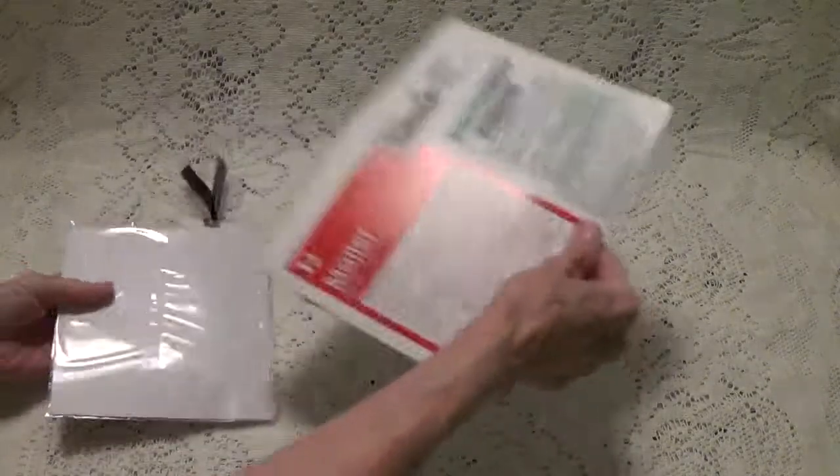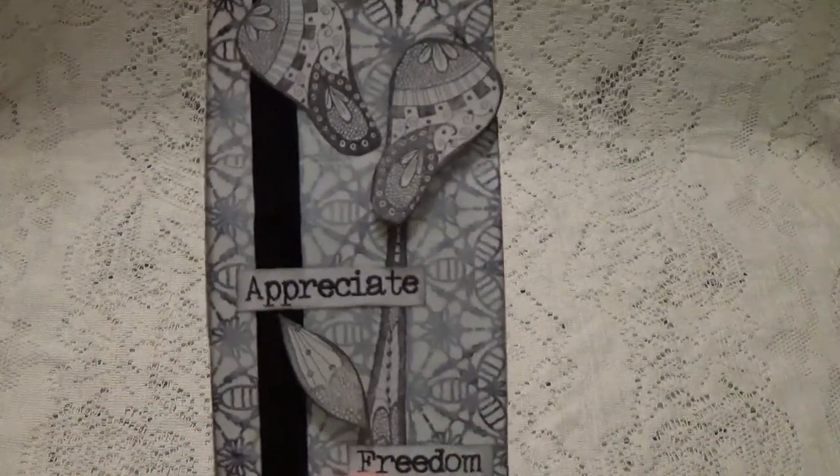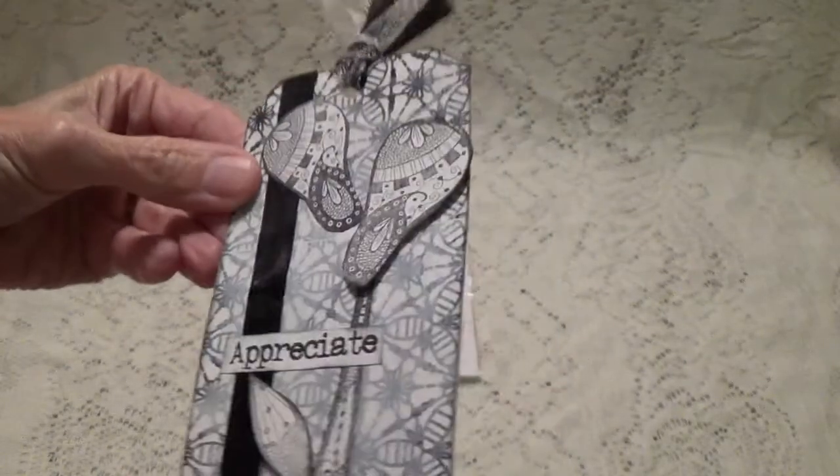So what have you made, Wendy? Oh, look at this! She's made this pretty tag. Wendy does a lot of mixed-media, so this is a dimensional tag that she's made. Very pretty. And she does a lot of drawing and coloring and all kinds of crafts.